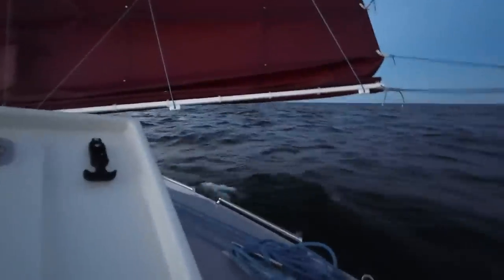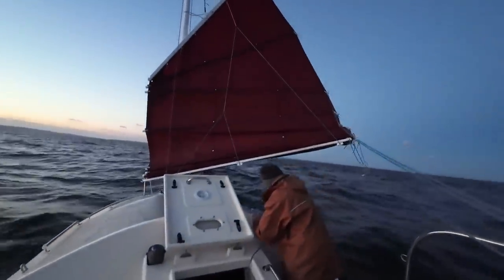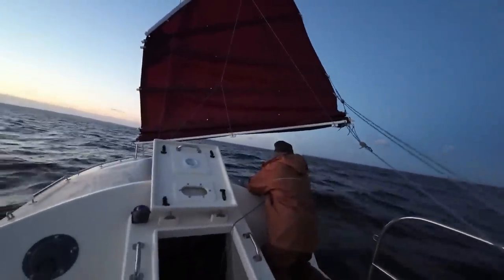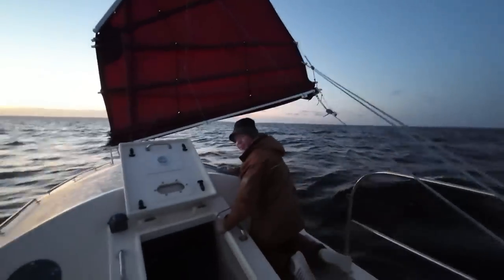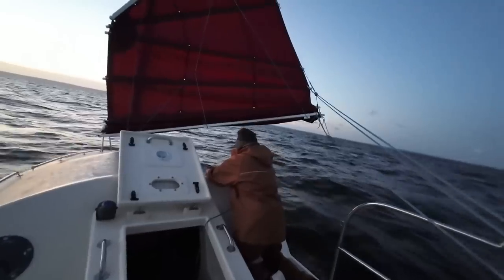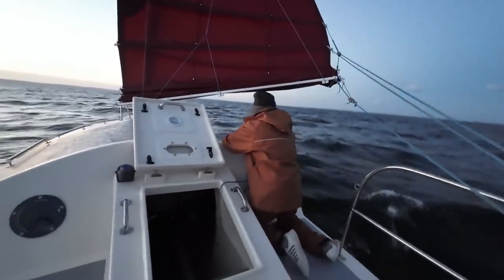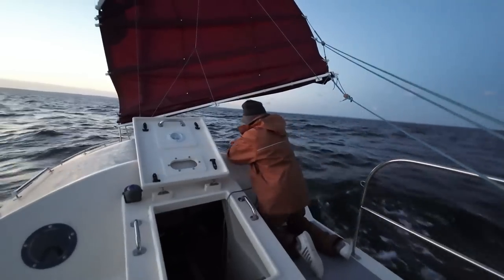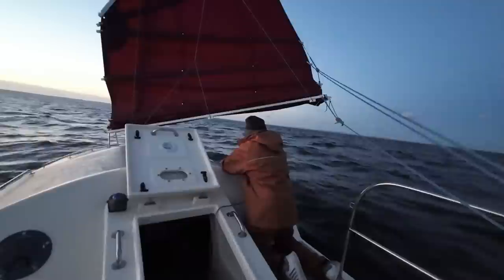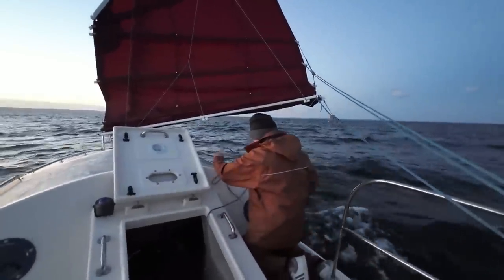Do you want to switch positions? I'll steer from that side and stick the reef in here. There's just a bunch of rollers coming in behind us from the strong winds we had overnight. No way that was 10 knots last night — no way. It was 15 to 20, probably closer to 20.